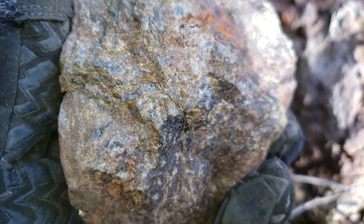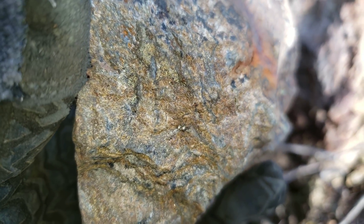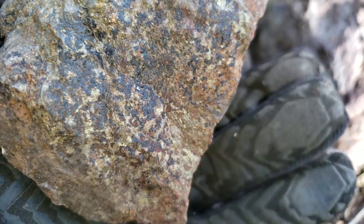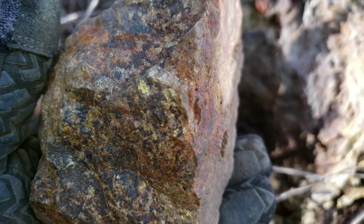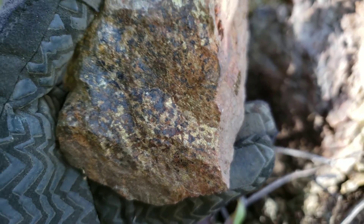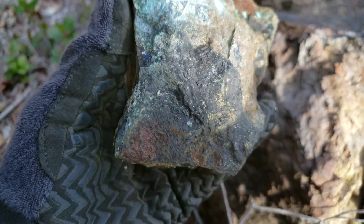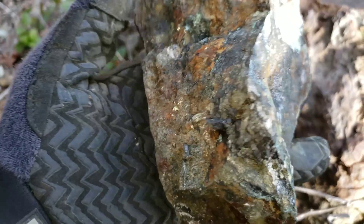Here's a piece of ore we found on the way up on the mine dump. You can see all the chalcopyrite in there all throughout. We're gonna catalog these samples. Another one here from the mine dump.